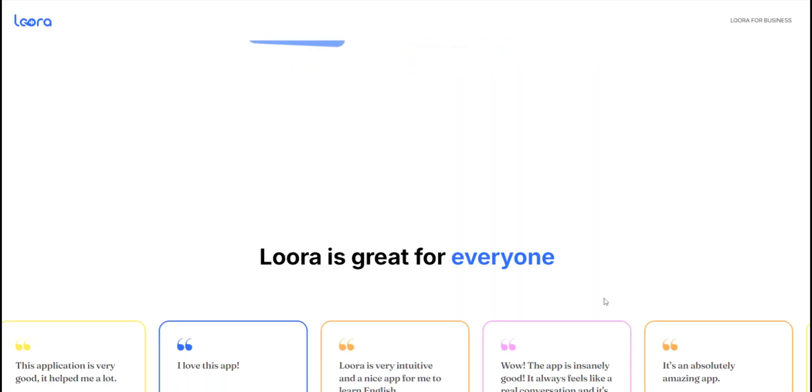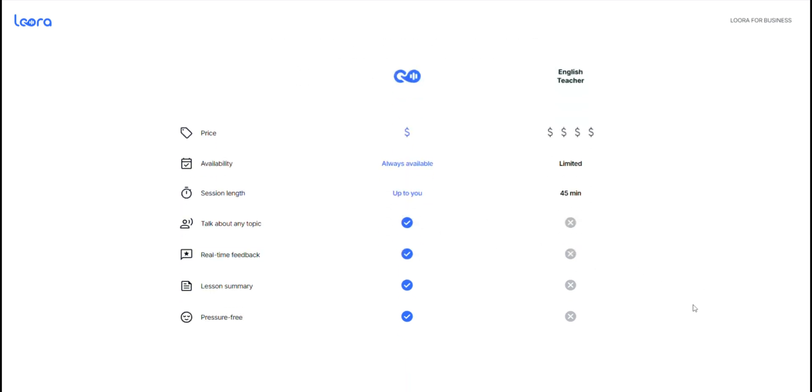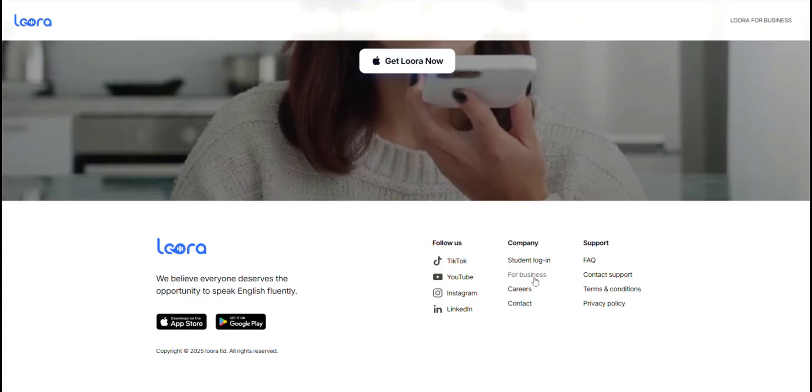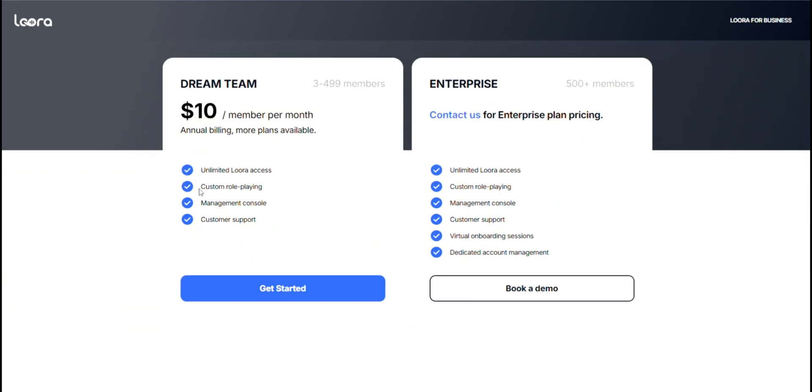So, is Lura worth it? If you are serious about improving your English speaking skills and want a flexible, AI-based tool that works on your schedule, Lura seems like a solid option. It's not the cheapest, but if you're consistent, it could be a good investment in your language learning journey.